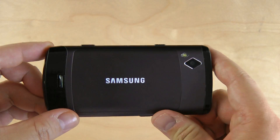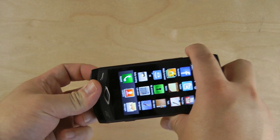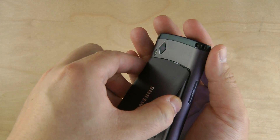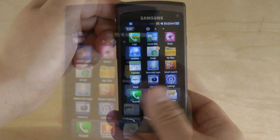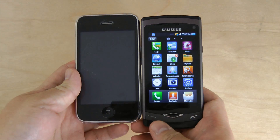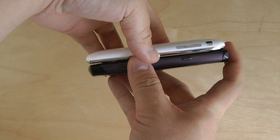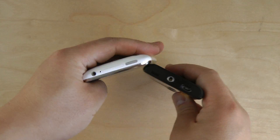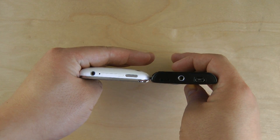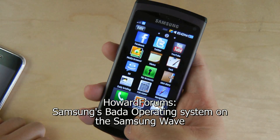The Wave is aimed at the mid-range smartphone market, so you get the AMOLED display and the 1 gigahertz processor, plus a nice metal back — check out the clang from that battery cover. Here's an iPhone 3GS just to give you an idea of the Wave's size. They're about the same length, the Wave is narrower, and they're about the same thickness. Anyways, that's the Samsung Wave. I'm Howard Chui, and that's my Bada OS overview. Thanks for watching.